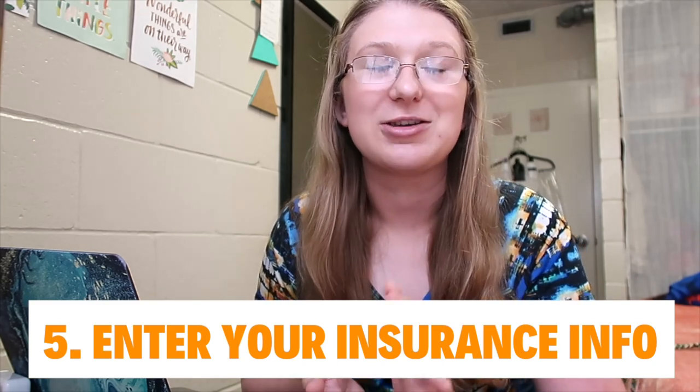The next step is submitting your health information. You want to make sure that you set up your UF health insurance information, because UF will charge you if you do not have health insurance on file — they require every student to have it. To avoid that unnecessary charge on your account, just Google 'UF health information' and enter your health insurance details. It's pretty self-explanatory. Note that it only covers about three semesters — summer, fall, and spring — and then renews again, so you'll need to do this every year.